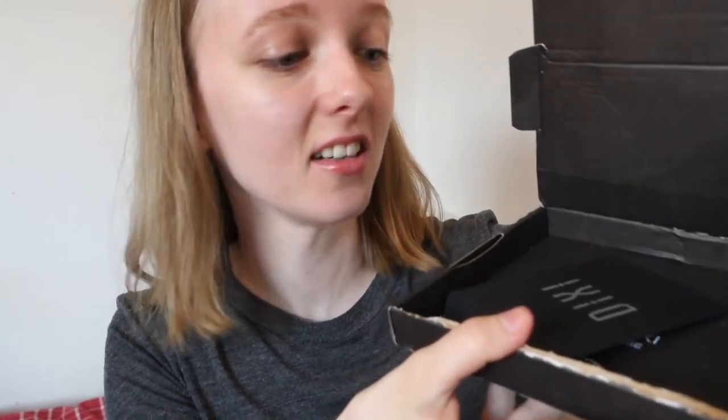The first time I ordered, the necklace came in a really nice velvet pouch. But this time when I opened the box it literally looked like the chain was just sliding around in there — not great. There's like a paper bag, and I guess the necklace was inside of it, but it had come out and was just sliding around in the box. I don't know why they chose that when they had those nice velvet pouches before.